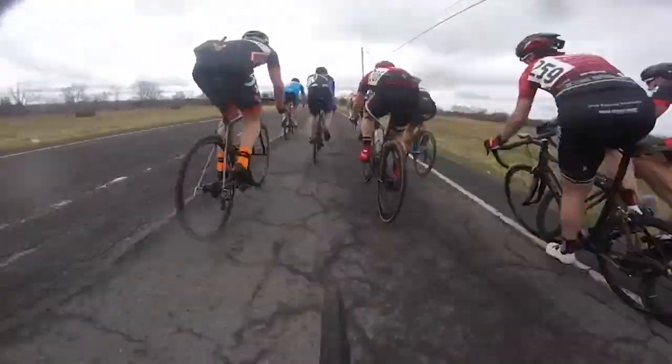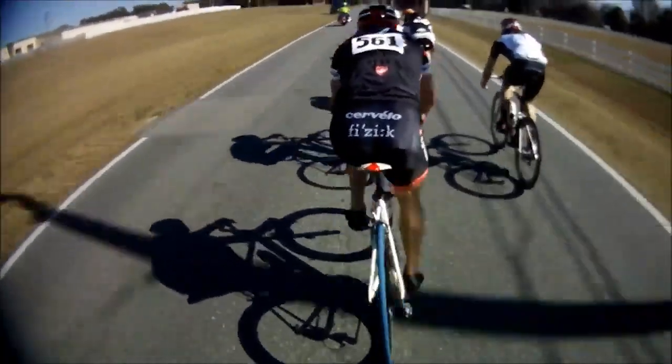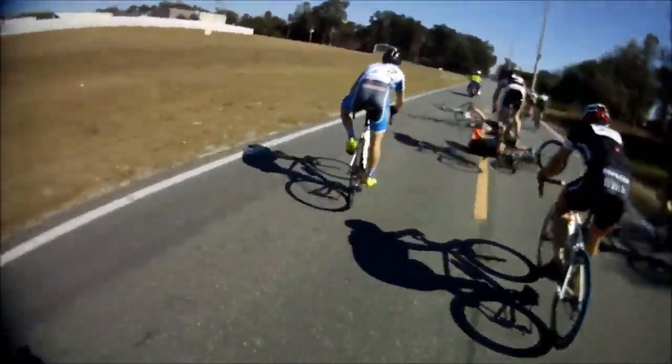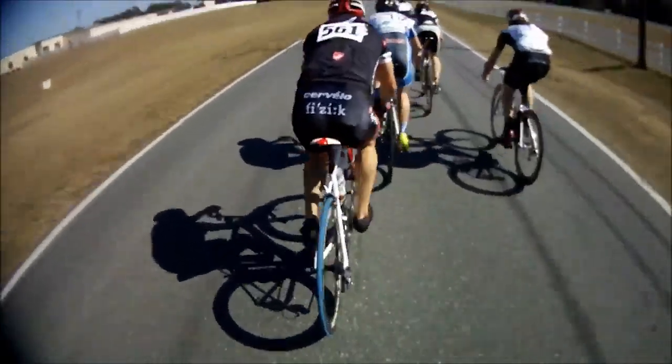I'm always surprised — in this one quite a lot of people crash, but often somehow these Cat5s or Cat4s manage to not crash too much anyway. This next one is a sprint finish. Look really far ahead and you'll just see a couple of guys flying into each other, and then absolutely launching it. That guy does a proper superman — not a good crash at all.